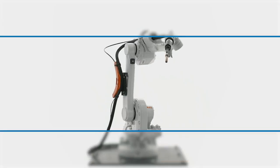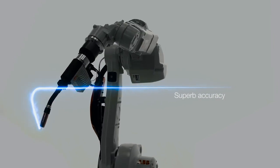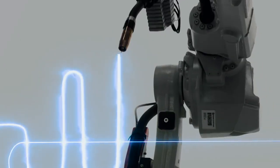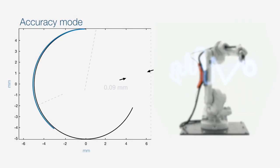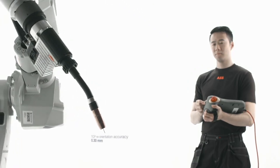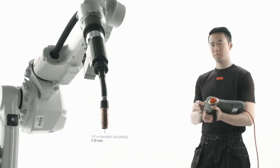The new IRB1660ID provides superb accuracy for high quality welding. The path repeatability is now only 0.05mm thanks to the new wrist design and the new process mode Accuracy Mode, which optimises path accuracy at low to medium speeds. The TCP reorientation accuracy is now only 0.3mm with the absolute accuracy option.